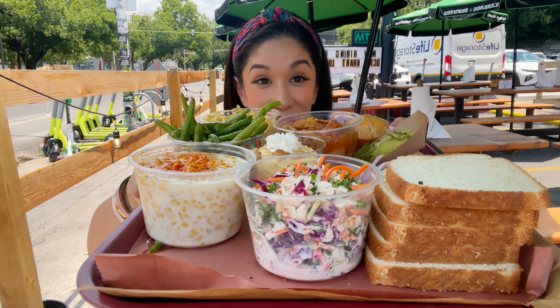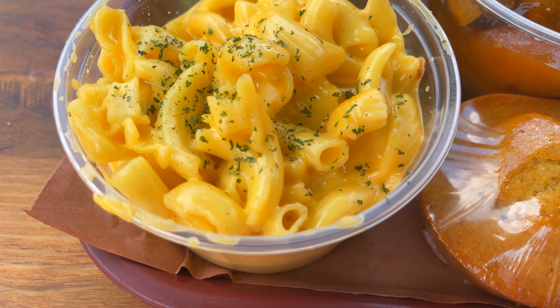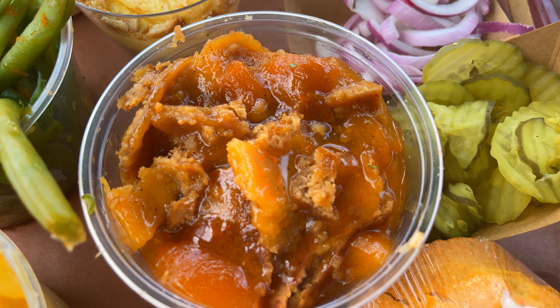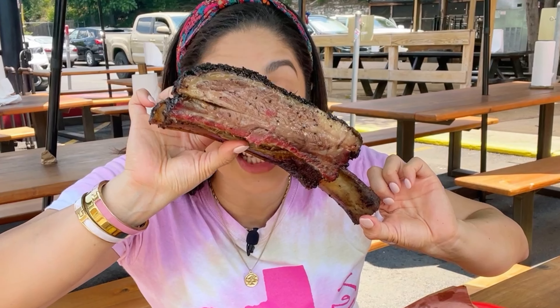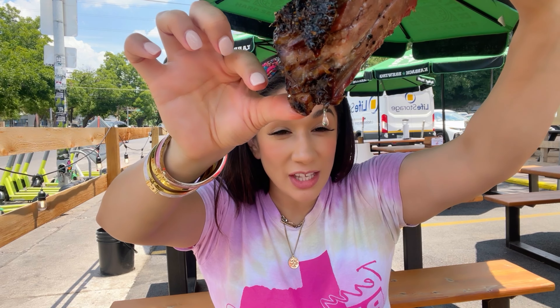I also have mac and cheese, peach cobbler, green bean, and cream corn for sides. It's so hard to pick a favorite amongst all of those, but what takes the cake is definitely the beef rib. It's literally the size of my face — so tender, with the perfect combination of fat, meat, tenderness, and spices. It has the whole shebang. Make sure to try the beef rib. Be sure to visit Terry Black's BBQ the next time you're in Austin to see why they're one of the best.